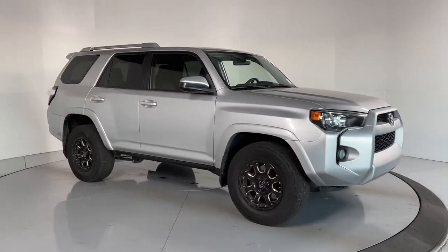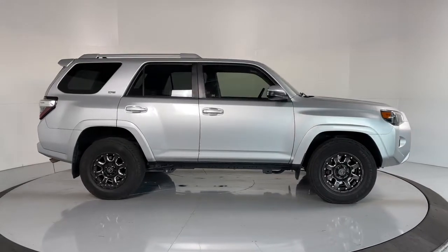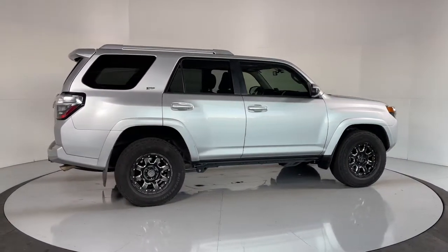You will love the features of this 2015 Toyota 4Runner. This vehicle still has fewer than 80,000 miles on the clock, so it won't last long.